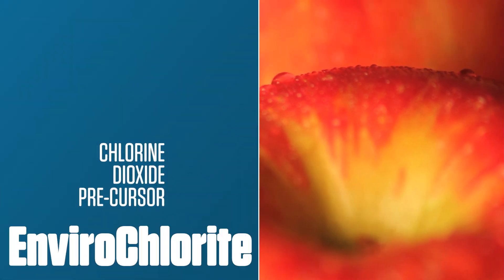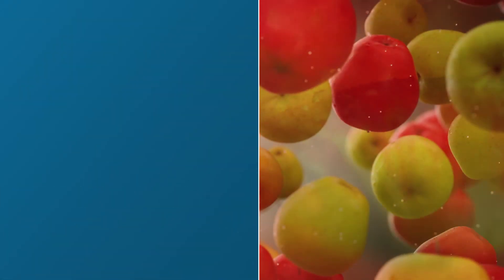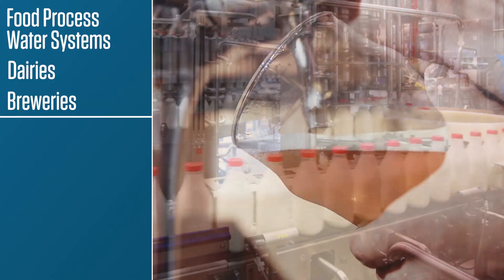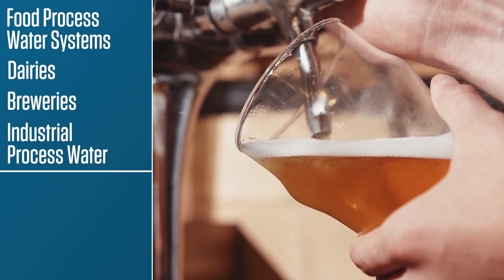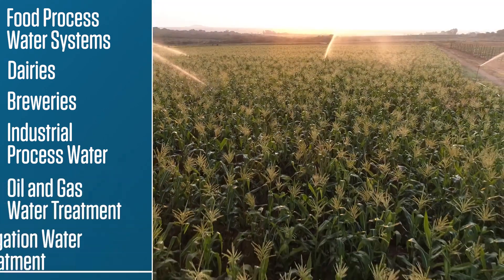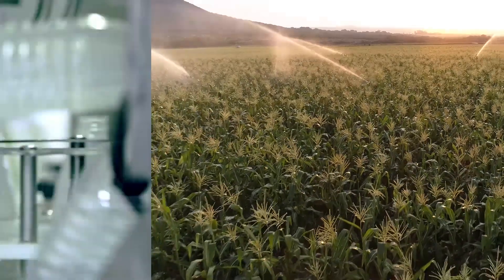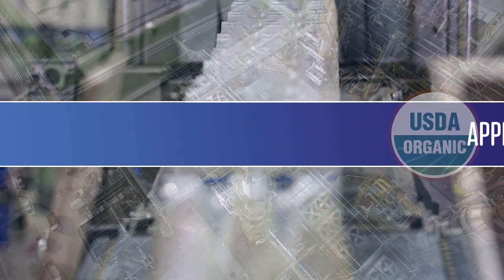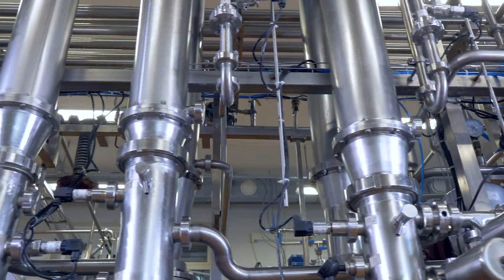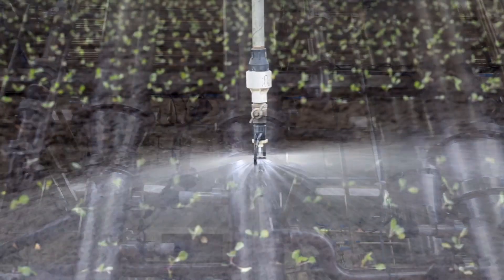Envirochlorite is a chlorine dioxide precursor used for food process water systems, dairies, breweries, industrial process water, oil and gas water treatment, and irrigation water treatment. It is appropriate for use in organic production as approved by the NOP. It's also used for recirculating cooling water, oil field injection water, and agricultural irrigation.